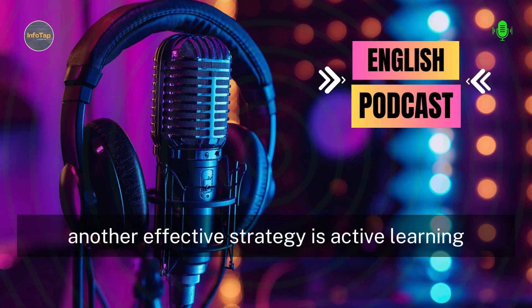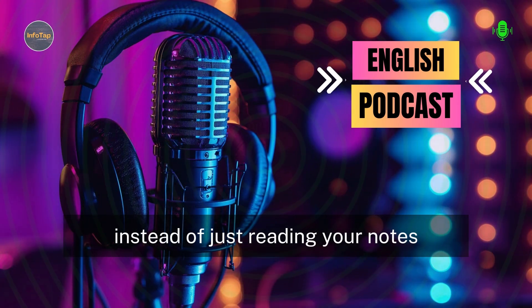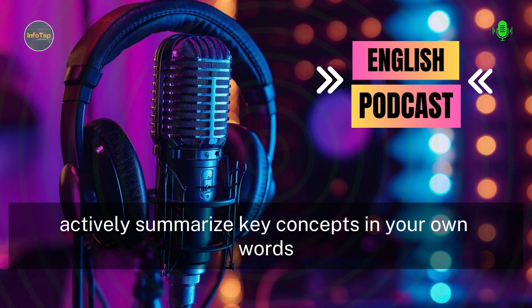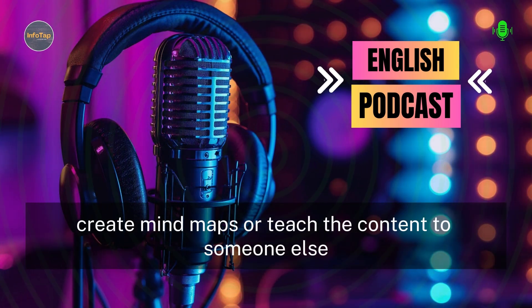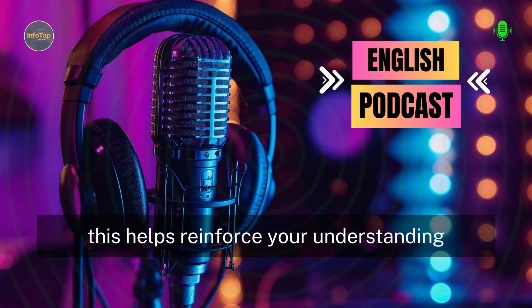Another effective strategy is active learning. Instead of just reading your notes, engage with the material actively. Summarize key concepts in your own words, create mind maps, or teach the content to someone else. This helps reinforce your understanding.